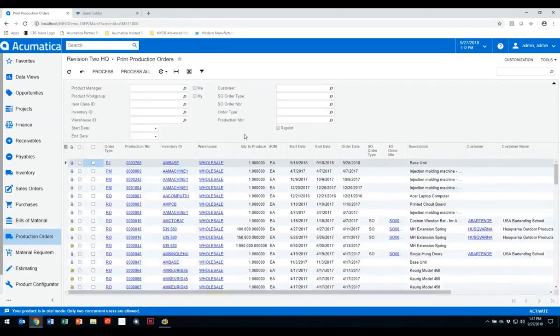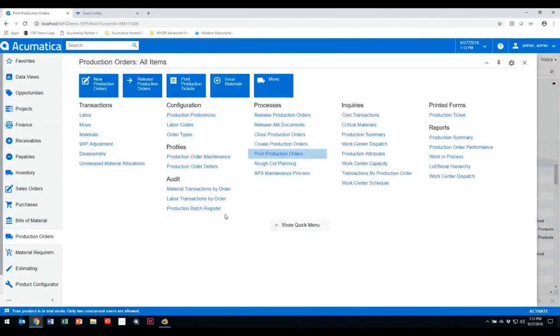We also have the capability to mass print production tickets or travelers, with a variety of filter options. You can automate this via a scheduler so you don't have to run it manually — it can kick in automatically on a daily, weekly, monthly basis, or even down to the minute, and will automatically print based on conditions you define.